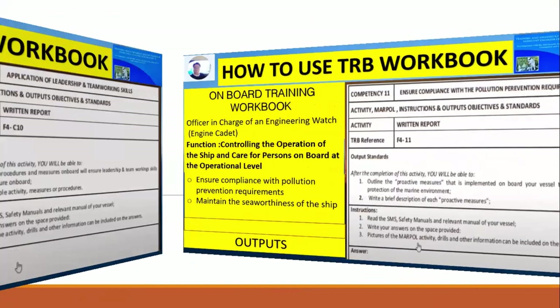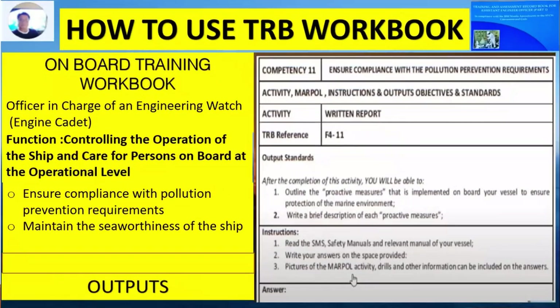Competency Number 11 is to ensure compliance with pollution prevention requirements. It is also a written report, with an output standard and instruction. Be sure to follow the instruction by reading the MARPOL manual and relevant manuals of your vessel, then write your answer in the space provided.